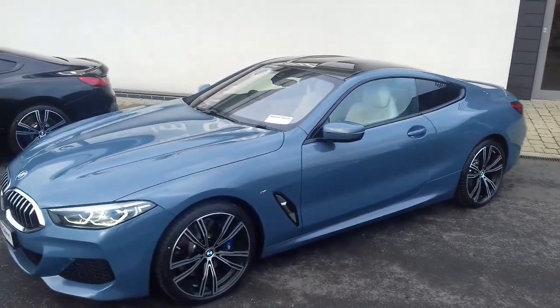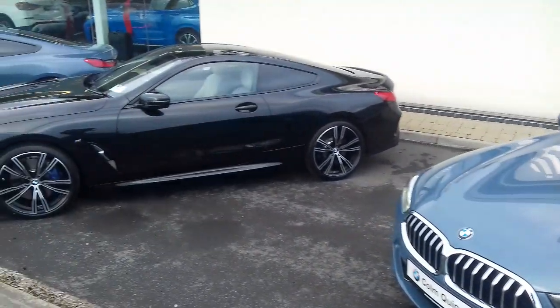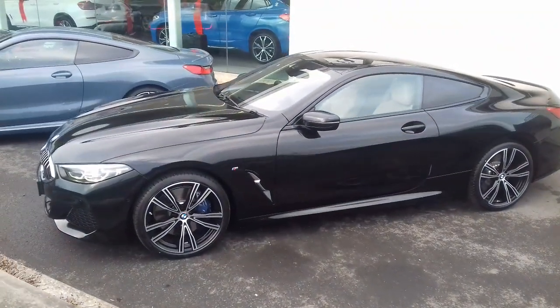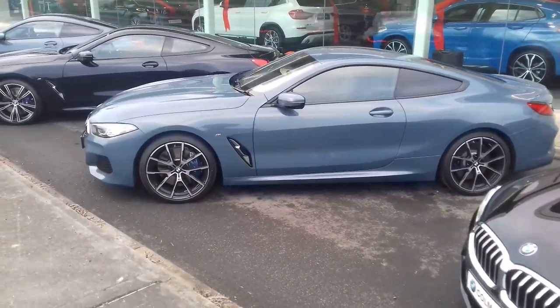Barcelona Blue with a carbon fiber roof. We've got Sapphire Black with a non carbon fiber roof. Barcelona Blue non carbon fiber roof.